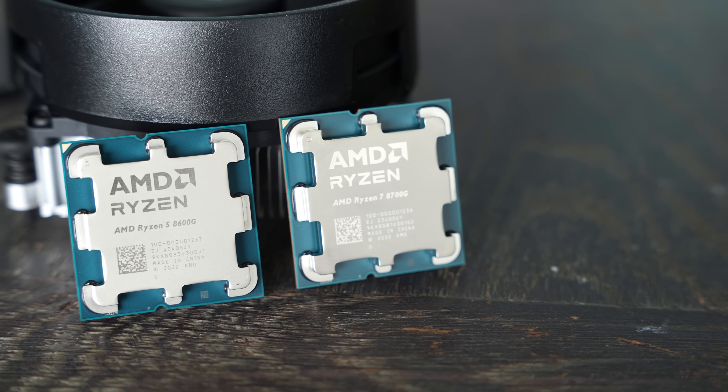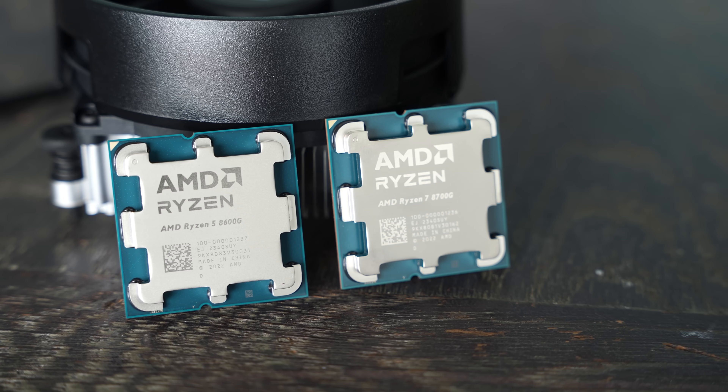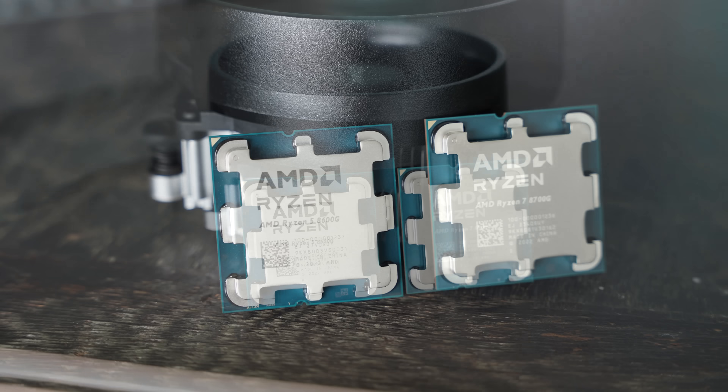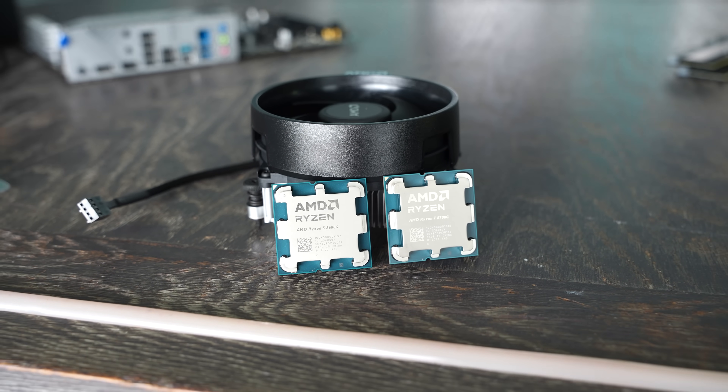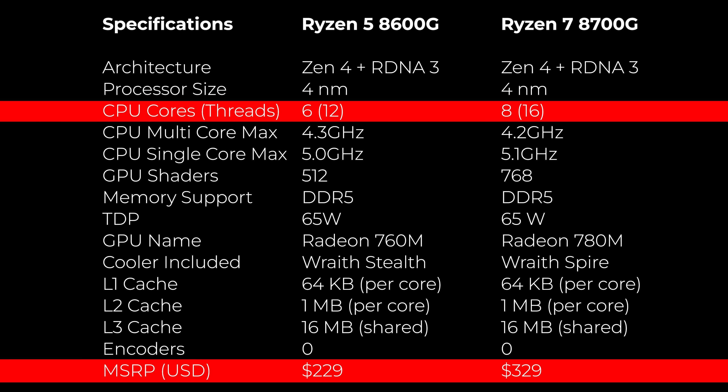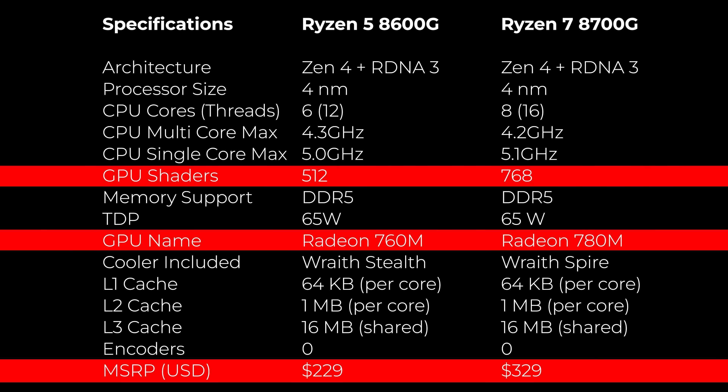Today we are checking out AMD's new APUs: the Ryzen 5 8600G and the Ryzen 7 8700G. The Ryzen 5 is a 6-core 12-thread coming in at around $229, and the Ryzen 7 version is an 8-core 16-thread with roughly 50% more shading units on the GPU portion, costing about a hundred US dollars more.